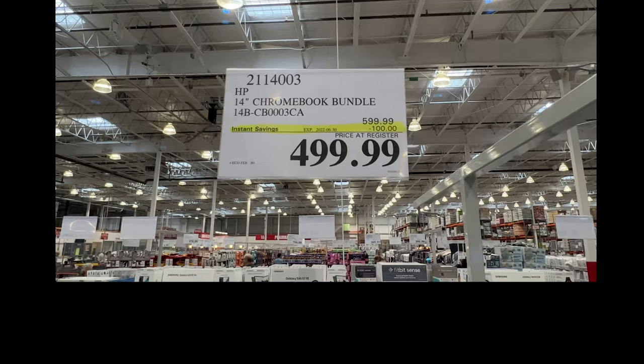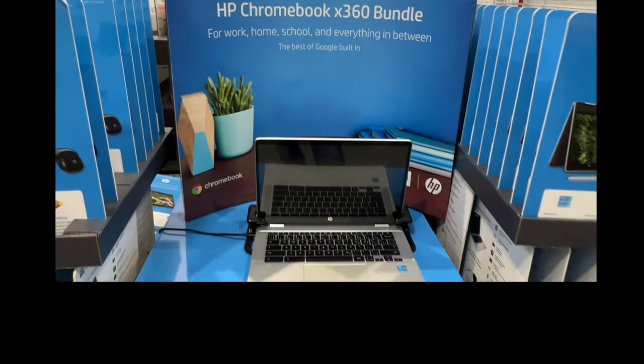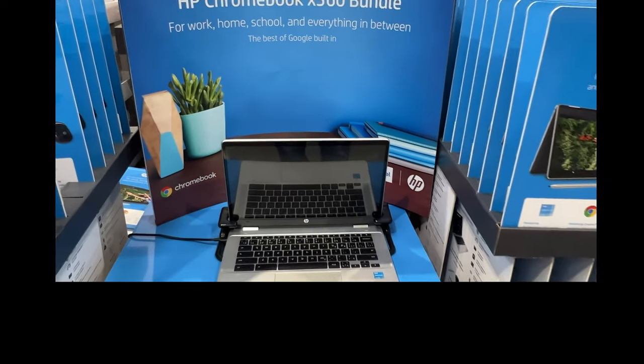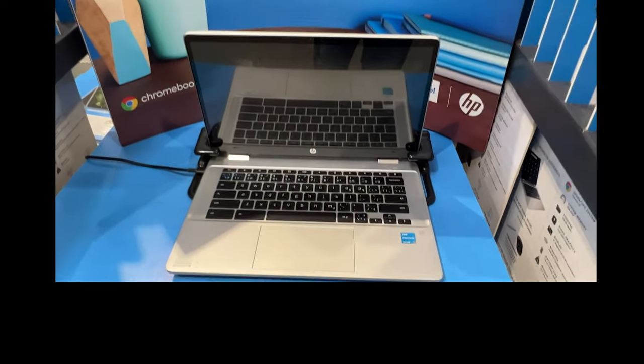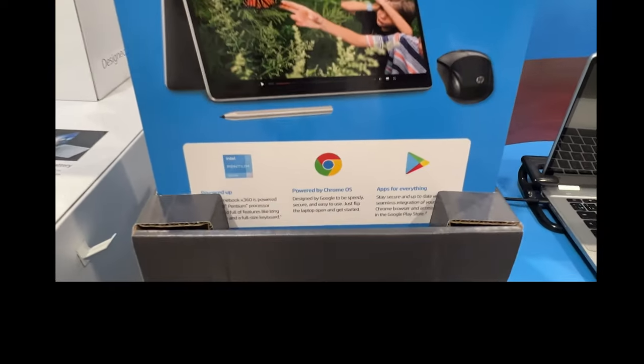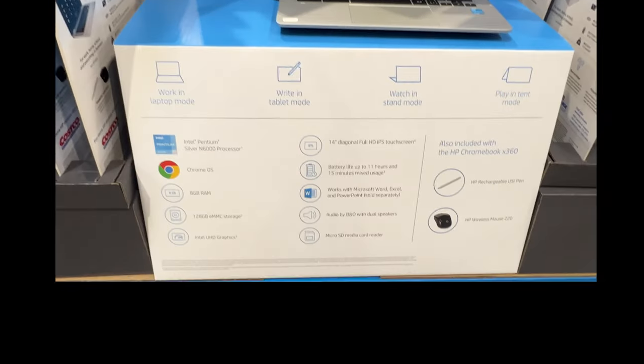If you're looking for a Chromebook, the 14-inch HP X360 bundle — kids will be going back to school in a couple of months, and that's $100 off. Might want to pick one of those up; great savings.